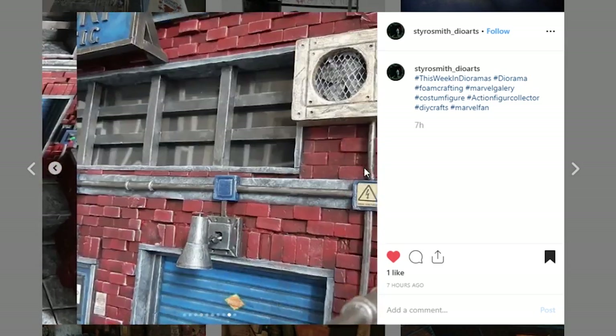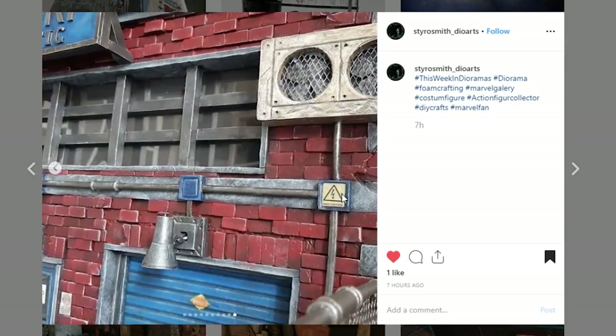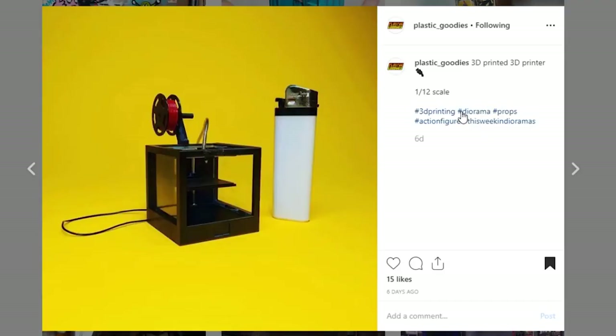Next is this prop coming from Plastic Goodies, and I love this thing so much. It's really quite meta in the fact that this is a 3D printed 3D printer. That's so cool. I love the detail — you've got the little spool for, I assume, plastic that is fed in. I've never actually seen a 3D printer in person, but this thing looks really cool. Thank you to Plastic Goodies for sharing this piece.